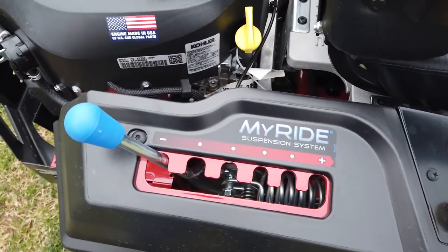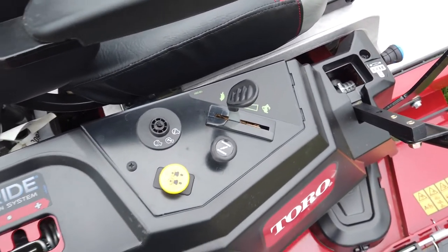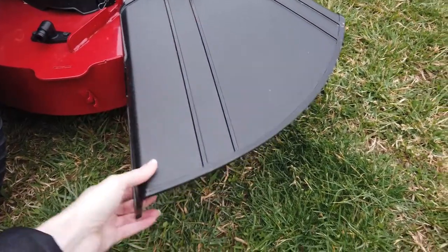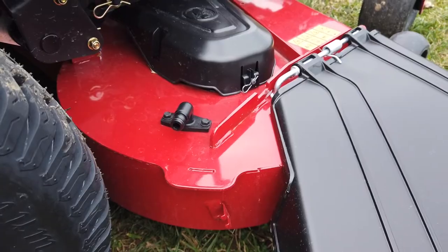Here you have more of your MyRise suspension system. Your controls — your throttle, your PTO, and here you have your shoe. You also have your deck wash port here as well.